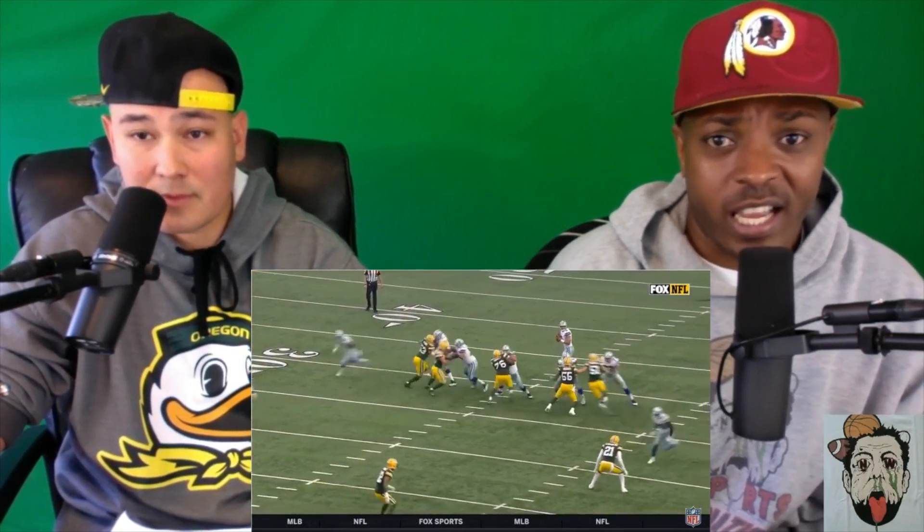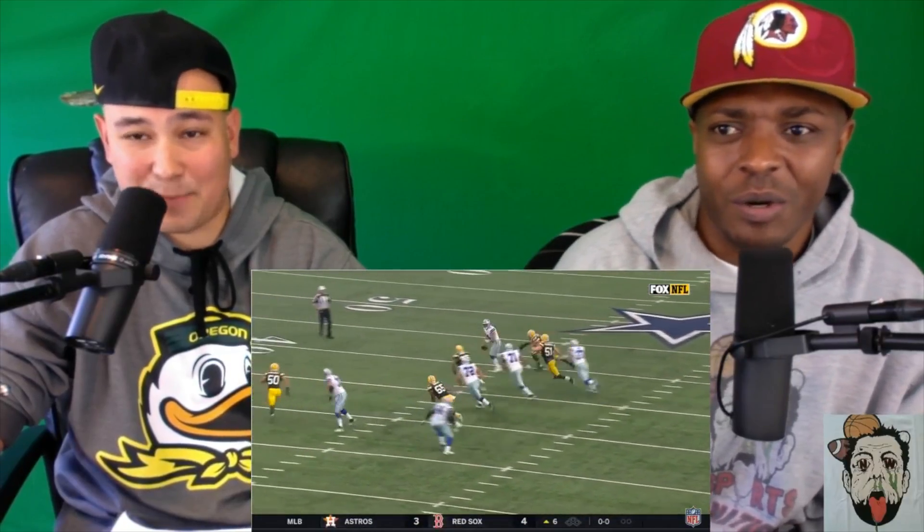Rodgers doing it on the run again — it's a common theme. He pulled like a 360, turned around and then turned around again. He's getting damn near unstoppable, man.